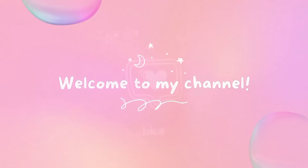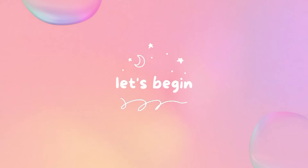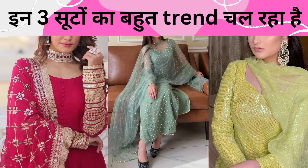Hello friends, how are you? Welcome to our channel, Stipee's Style Tips. Today we have a very interesting video in which I will tell you 3 suits that will be trending and give you a stylish look. Watch until the end of the video. If the video is helpful, please like it. If you are new to my channel, please subscribe.